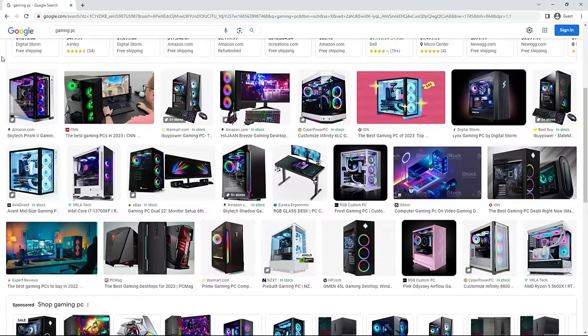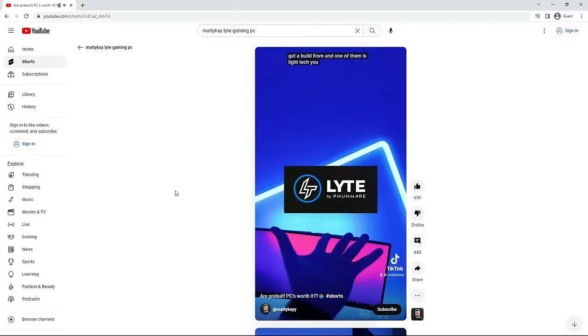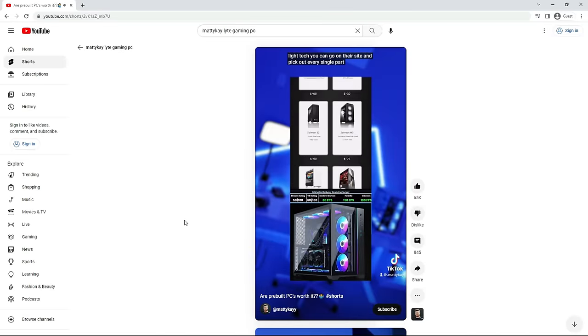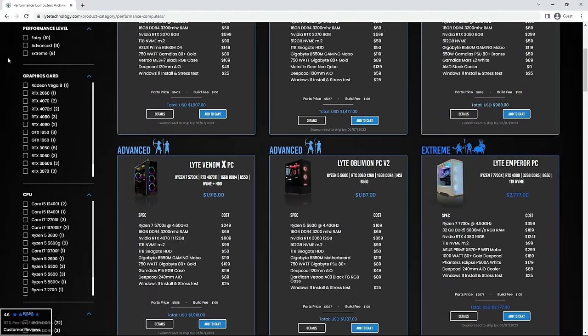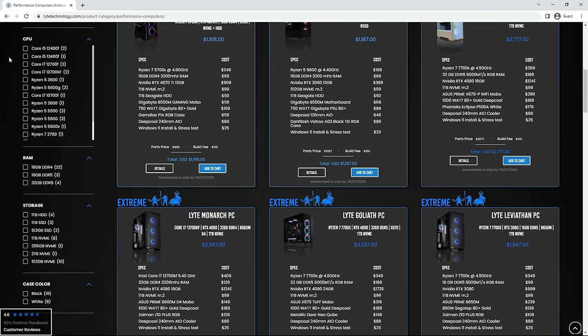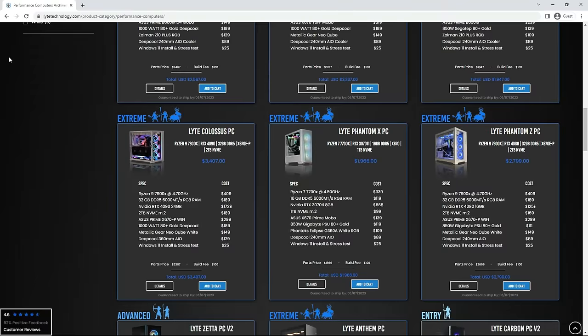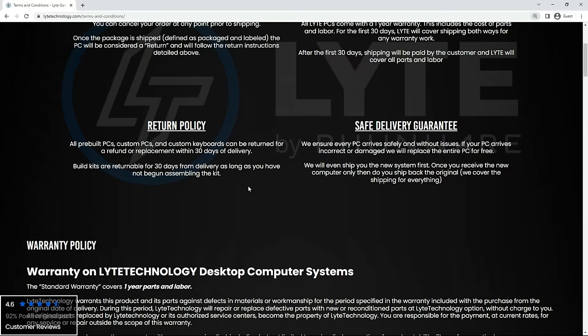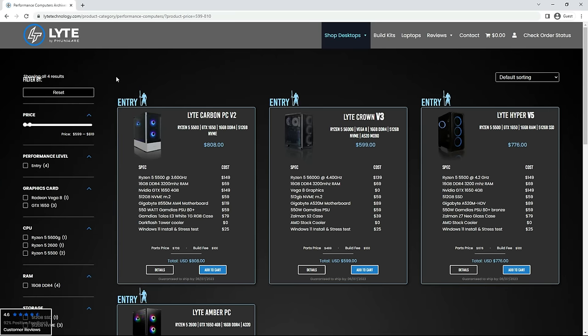The most important part of any setup is the PC itself. I've seen big gaming YouTubers like TechSource and Matty K talk about Light Gaming PCs, so they were the first place I reached out to. I like that they list all the prices for each component, so you can figure out exactly how much you'd save building it yourself. All their PCs can be returned for free within 30 days for a full refund, and prices start at $799 for a full build.